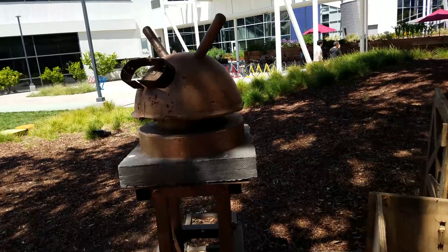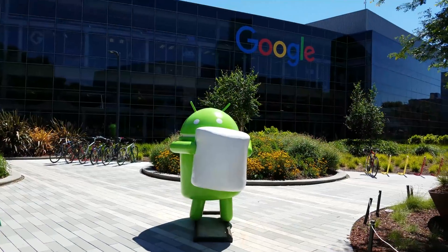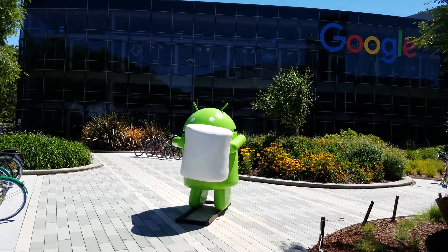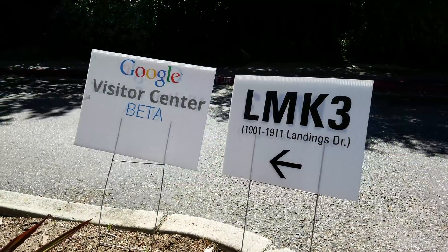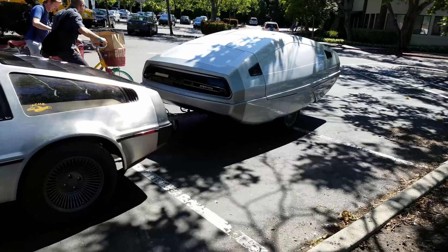We've been looking for those Android statues and had kind of a hard time finding them, so the marshmallow one was the easiest one to find. That's right up here in the front near the Google logo but the other ones were a little more difficult, and we found that the Google Visitor Center beta — yes that's actually a real thing — is where the other Android statues moved to.